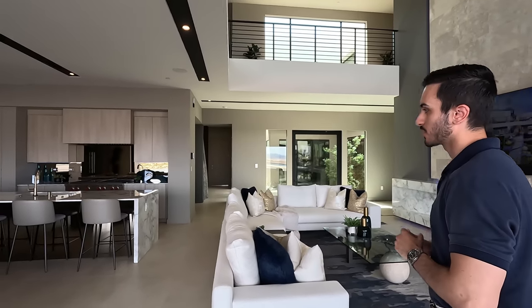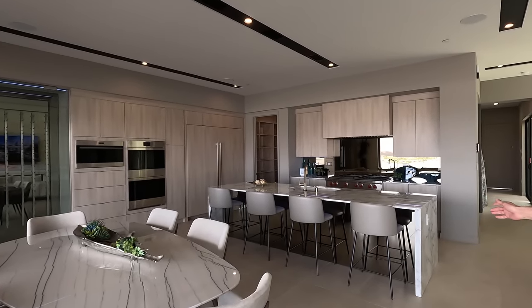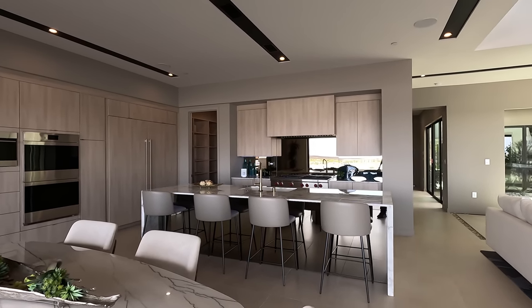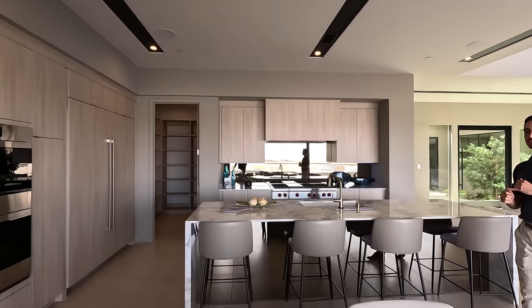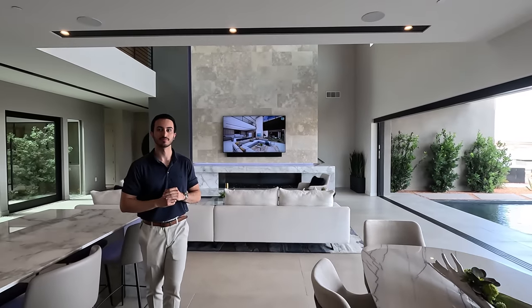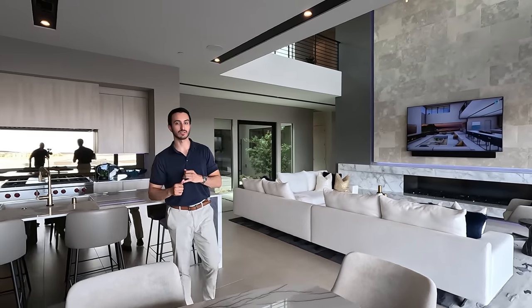We have our Vegas Modern package — that includes the extended waterfall-edge design on the island, upgraded Wolf appliances throughout, extended pantry space and cabinets, and the wine room just to the left. David: Do you guys have an option for a spiral staircase? Ryan: In fact we do — our sky deck up there is an additional build we can do for all of our models, giving you a great view of the lake. Give me a call for any more info, and let's get back to the tour.